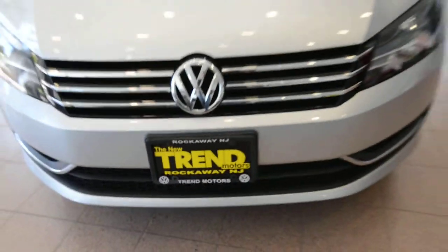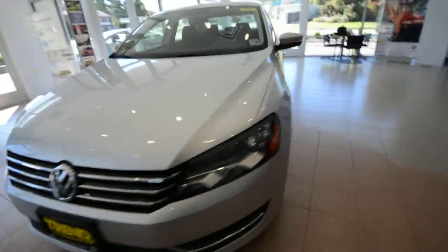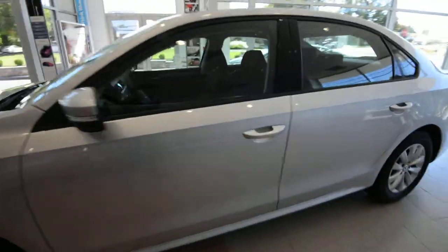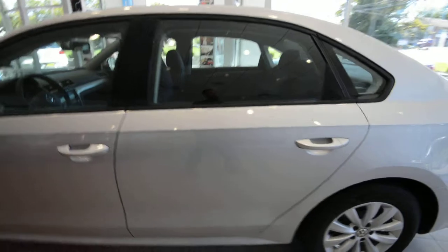Hey friends, Brian from Trent Motors Looks Hagen here with a 2013 Passat S finished off in reflex silver. It's got the Titan black cloth interior — a very comfortable car.